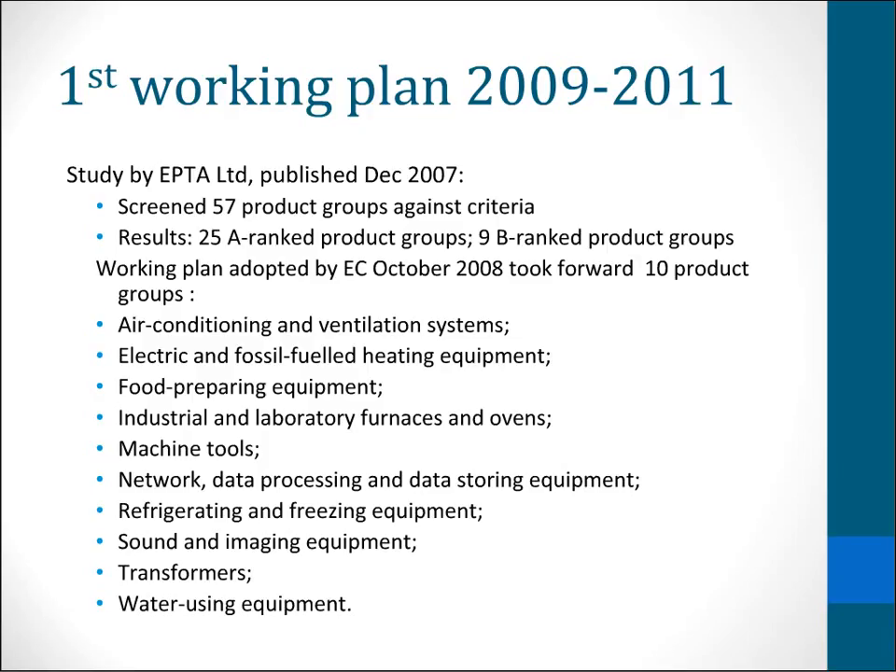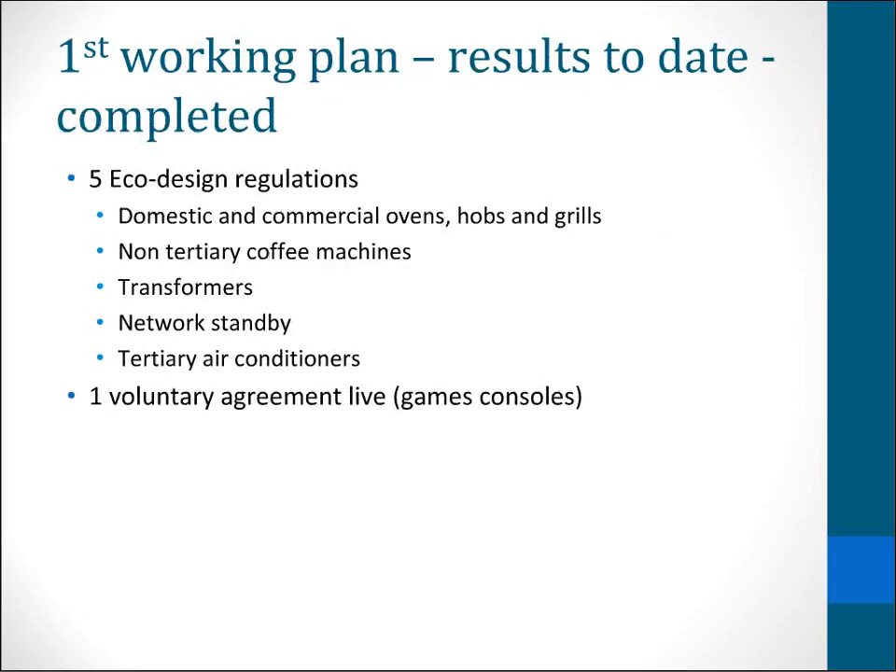You can see there's quite a range. We've got a number of domestic products in there — sound and imaging equipment, for example — but there are more industrial and commercial products in there than the transitional plan. So what's happened so far?